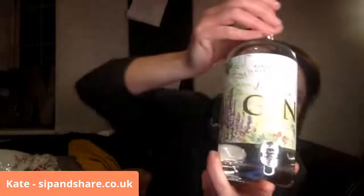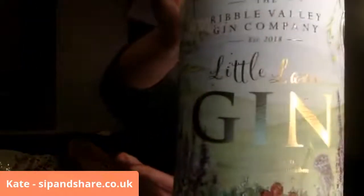This evening we are doing a taster of a Lancashire gin by the Ribble Valley Gin Company, called Little Lane Gin — with one of the most intricate, beautiful labels I have seen in a long time. Small batch gin, distilled and crafted in Lancashire.